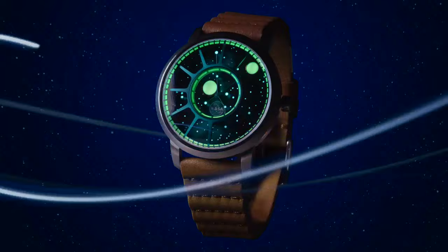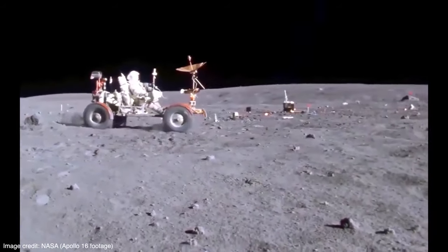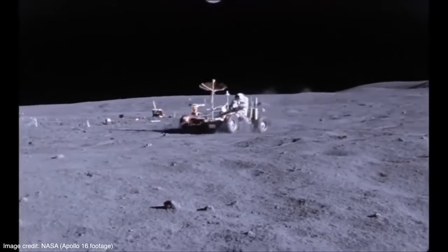In 1971, the Apollo 15 mission took lunar exploration to the next level, when they introduced the first lunar roving vehicle.